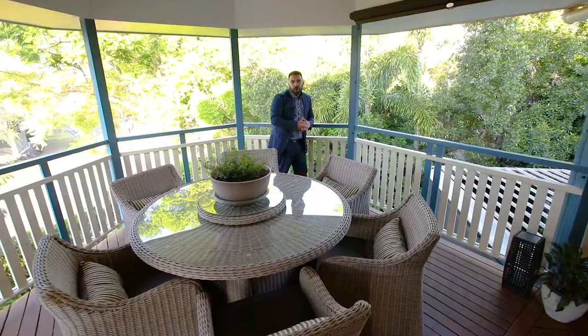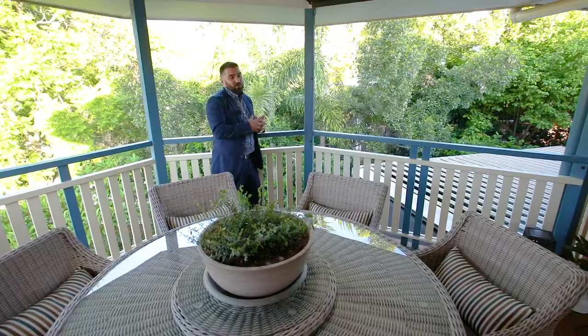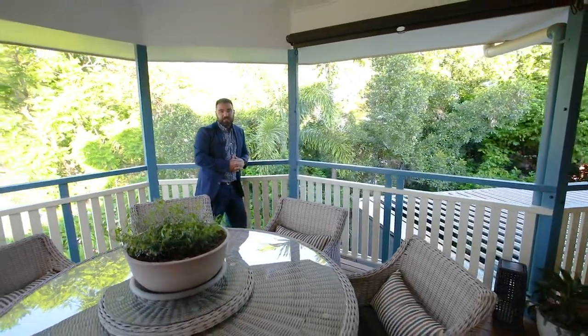This incredible home has room for all the family, a great entertaining deck and a beautiful leafy backdrop. If you want to make it yours, call me today. I'm Justin Hicks from Madeline Hicks Real Estate.